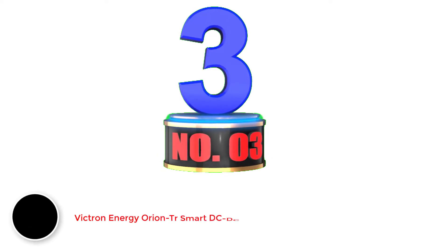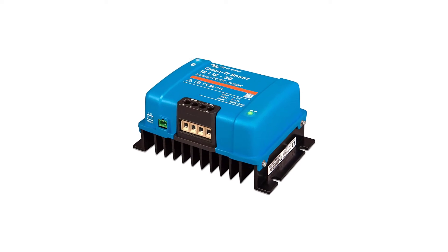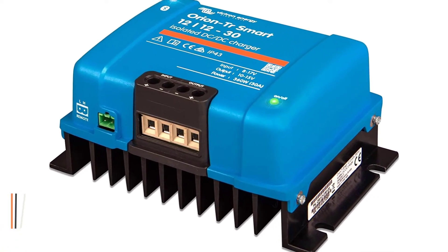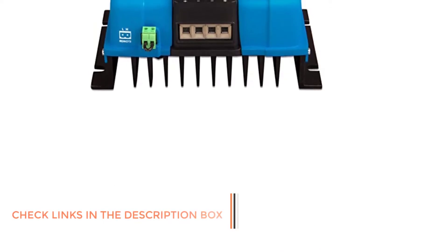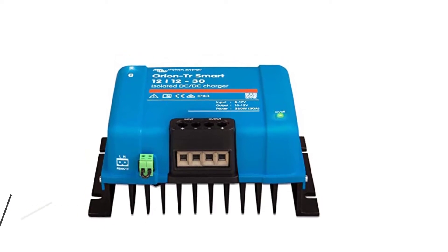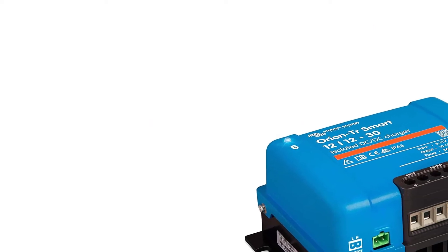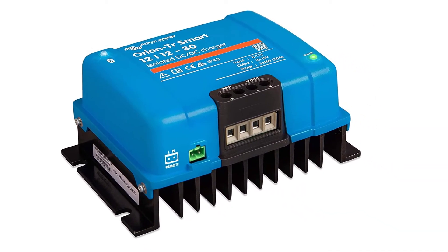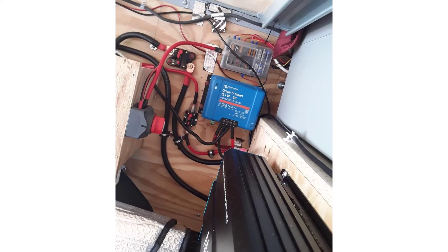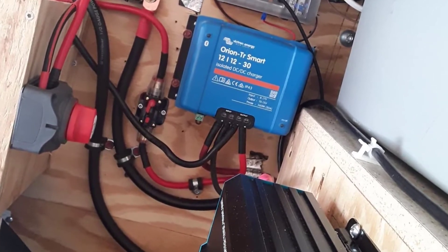Number 3: Victron Energy Orion Smart DC to DC charger. Despite being one of the higher-end brands of premium battery and charging products, Victron Energy can still be a great pick for those who want something highly durable and reliable. This DC to DC charger supports a standard input voltage of 24 volts, with a maximum current of up to 30 amps. Unfortunately, Victron Energy does not mention any details regarding the supported battery types, which can be an issue for some. That being said, the Orion DC to DC charger from Victron Energy is the best option for long-term usage.